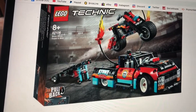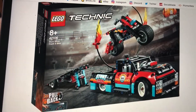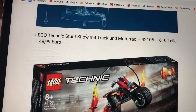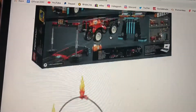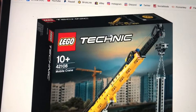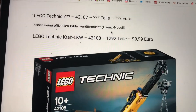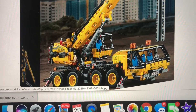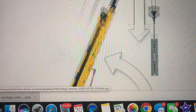Moving on to the Stunt Show Truck and Bike — not for me at all, but fifty dollars seems like a pretty good deal honestly for two vehicles and the little ramp. Six hundred and ten pieces — that looks like a good deal, just not for me. Then the Mobile Crane is going to be a hundred dollars, about 1,300 pieces. Not the biggest fan of construction sets either.